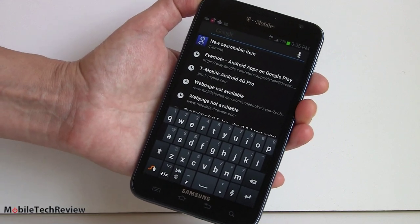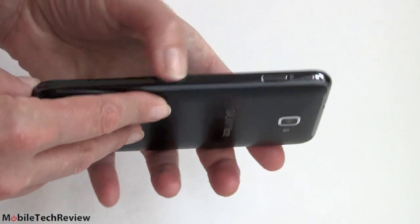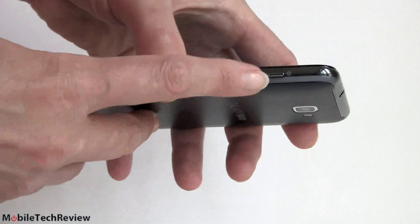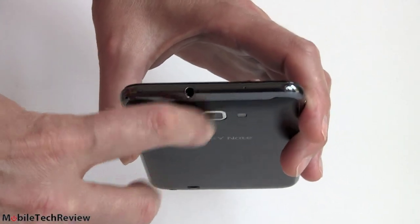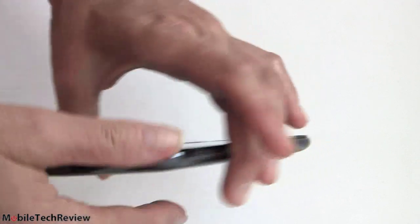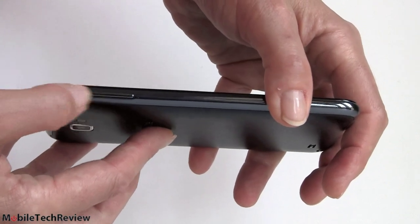The Galaxy Note is available in dark blue or black — there's not going to be a white version unfortunately. It's $249 with a two-year contract and $599 without, priced the same as the Note on AT&T. It will be available August 8th. The side of the phone has kind of a shiny dark-colored metal look. The power button is right here, headphone jack up top, and a microphone hole. It looks a little bit like metal.